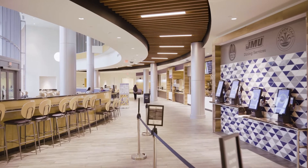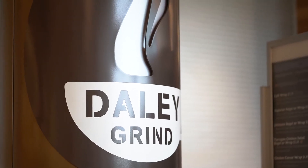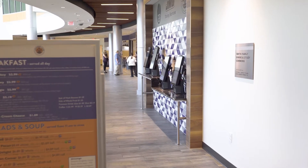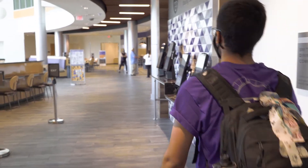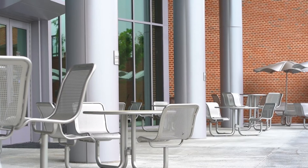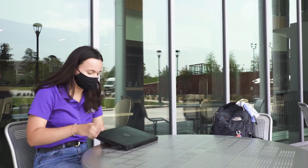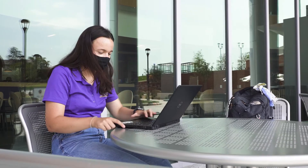Lakeside Cafe is the dining area within the learning complex and features the Daily Grind coffee shop. Breakfast, lunch, and custom beverages are served here Monday through Friday. The cafe seats 287 inside and 70 outside on the patio. Outside of dining hours, this area is available to students as study space.